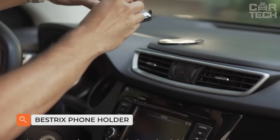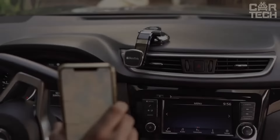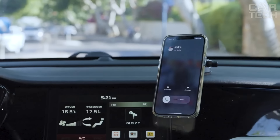Introducing the Bestrix Car Phone Holder, the perfect solution for safe and convenient phone use while driving. With its sleek design and strong magnetic grip, this dashboard car phone holder keeps your device secure on even the most bumpy roads. It is designed to be compatible with any phone model and provides unrivaled driving convenience with its easy installation and adjustable viewing angles.